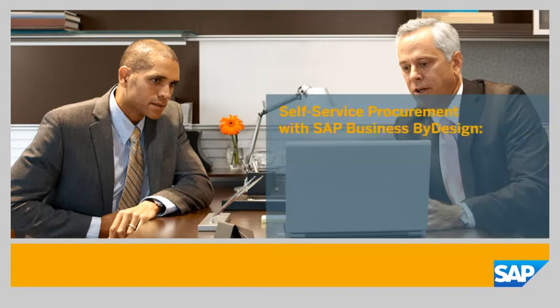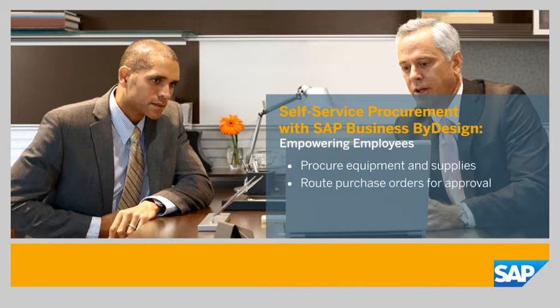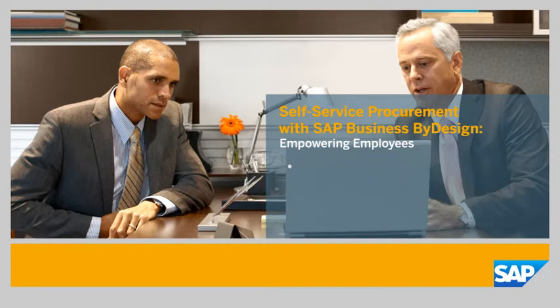Self-Service Procurement with SAP Business by Design: Empowering Employees. In this demo, you'll see how the SAP Business by Design solution provides self-service functionality so your employees can procure what they need, route purchase requests to their manager for approval, streamline order processing, and award and confirm purchases, enabling you to save time and reduce the burden on the purchasing department. SAP Business by Design is an integrated solution delivered on demand through a single interface, supporting core business processes for small and mid-sized businesses.